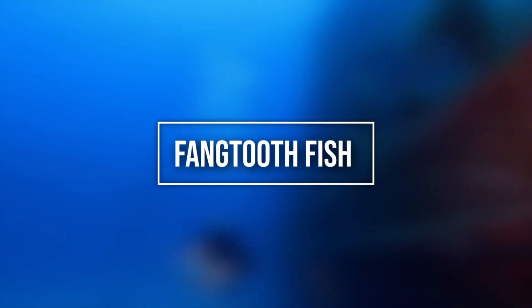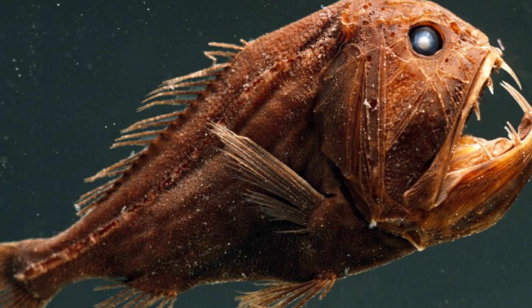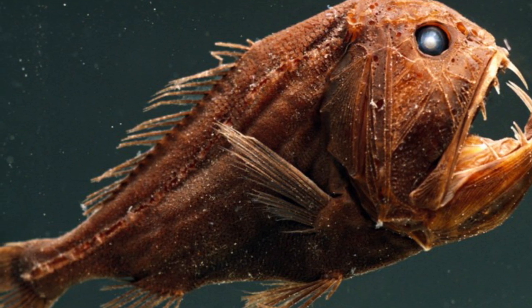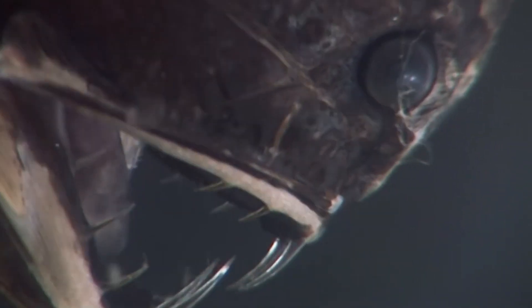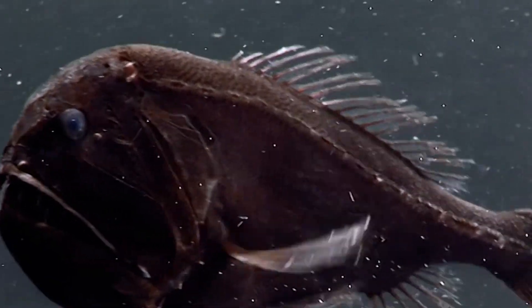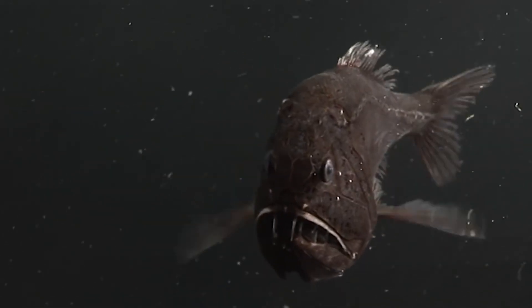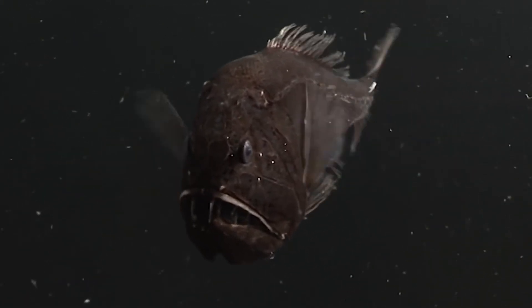Number 10: Fangtooth Fish. Our first entry doesn't give us the luxury of starting off soft. Displaying many common features of deep-water dwelling fish, the viperfish is one of the most unusual looking fish in the deep sea, known scientifically as Chauliodus sloani.